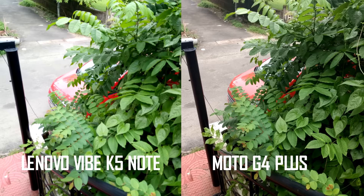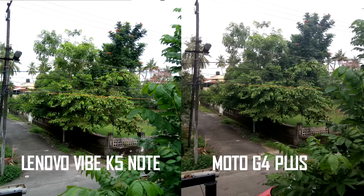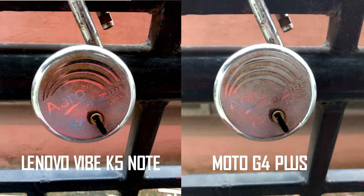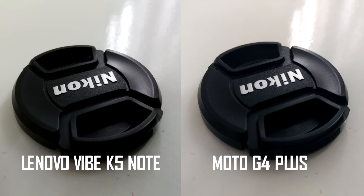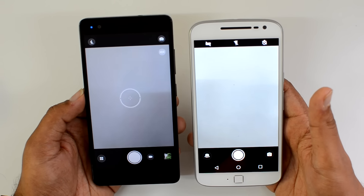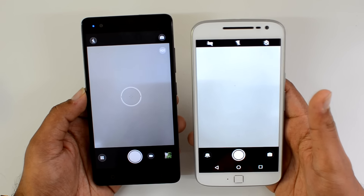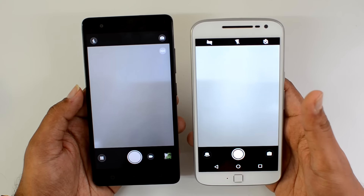Looking at the camera samples taken between these two devices, the Lenovo Vibe K5 Note does a really good job. You can see the camera samples taken with both phones — the K5 Note exhibits better clarity, impressive sharpness levels, and really good color quality and overall detailing. When we reviewed the Moto G4 Plus we said it was one really good camera, but the K5 Note outshines it. In the camera department, we give it to the Lenovo Vibe K5 Note for overall clarity and performance.